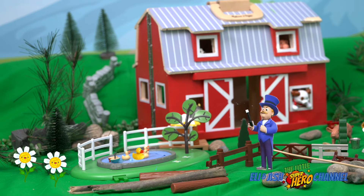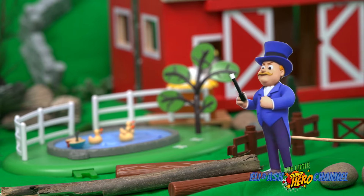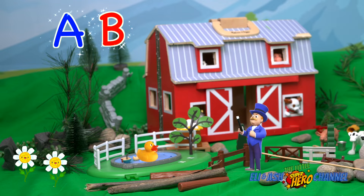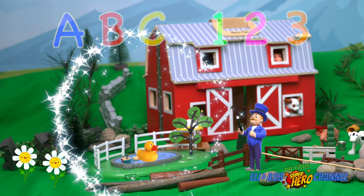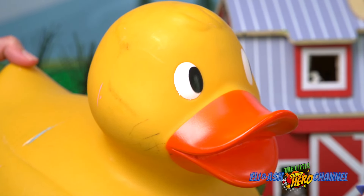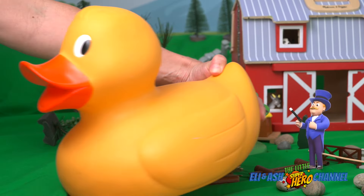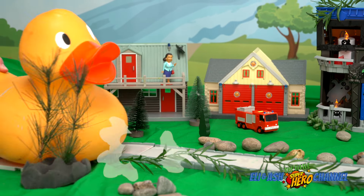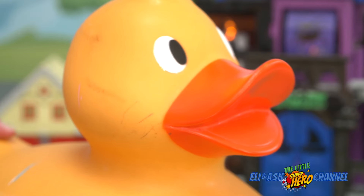Look, some little ducks over there. Quack, quack, quack, quack. Magic wand, wave and tap, touch your nose and clap, clap, clap. A, B, C and 1, 2, 3. Allakazam and you will be bigger! Quack, quack, quack, quack. Now the duck is headed straight for Adventure Bay!